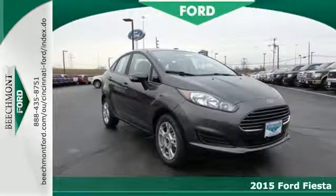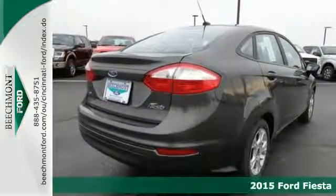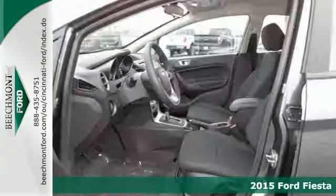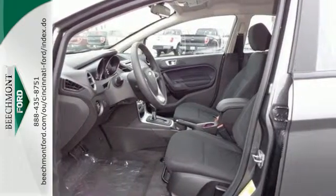It's a 2015 Ford Fiesta. This Fiesta is for those who want the size and efficiency of a subcompact without sacrificing all the power and amenities usually reserved for larger sedans.